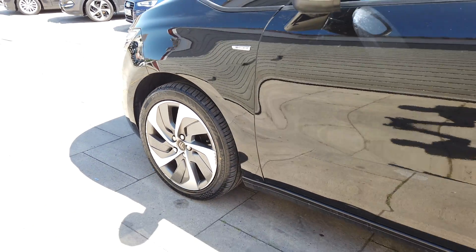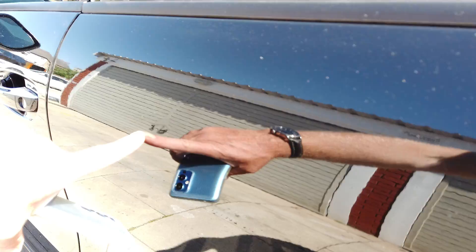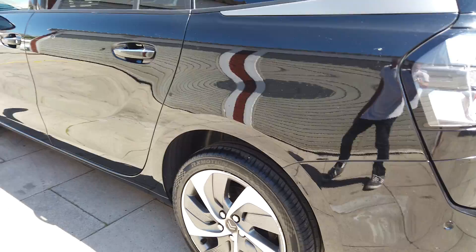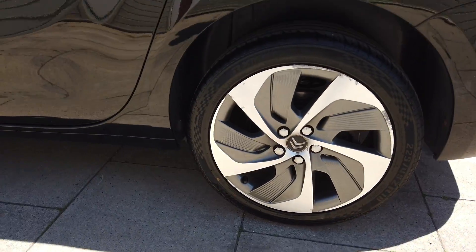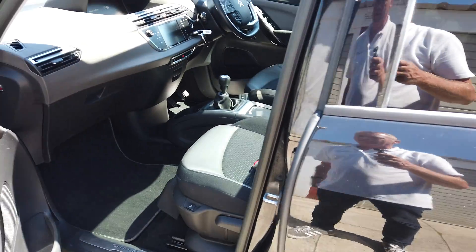There's your front alloy. Walking down the side of the car there are no dinks, dents or scratches. There's a little dink there which we'll get the dent man to have a look at — it's only marginal. There's your rear wheel.